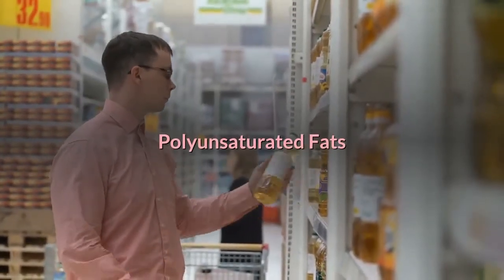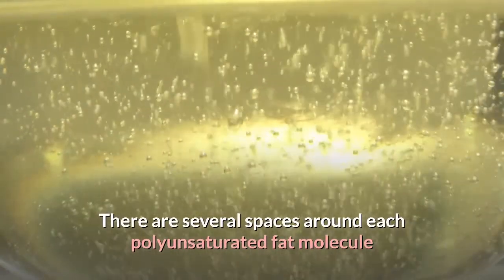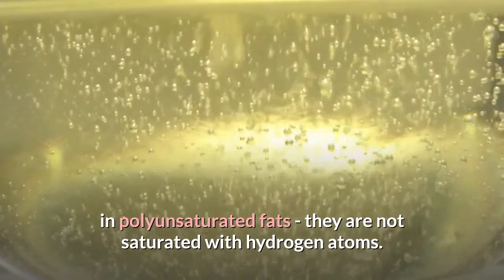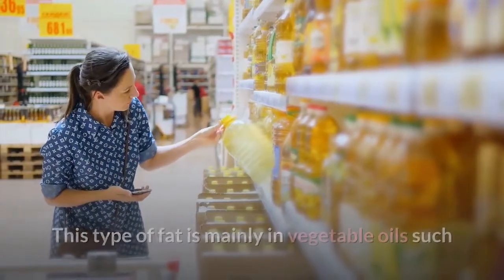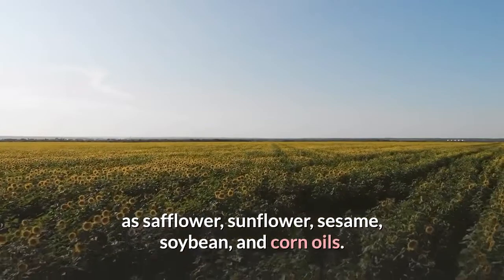Polyunsaturated fats: there are several spaces around each polyunsaturated fat molecule; they are not saturated with hydrogen atoms. This type of fat is mainly found in vegetable oils such as safflower, sunflower, sesame, soybean, and corn oils.